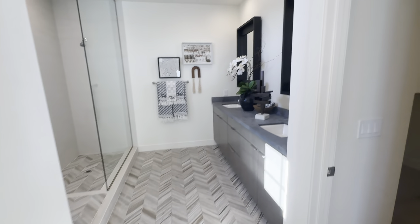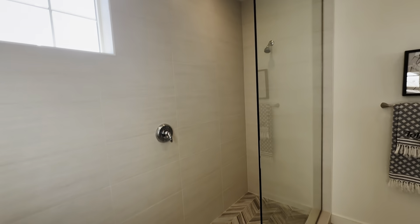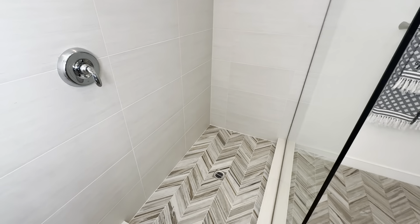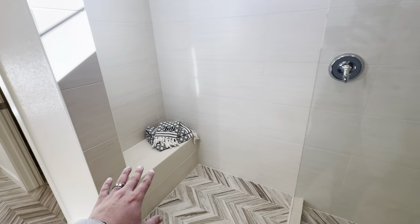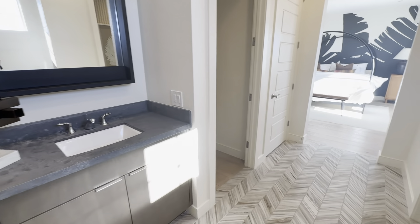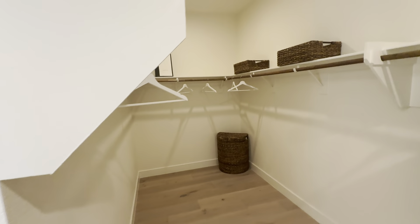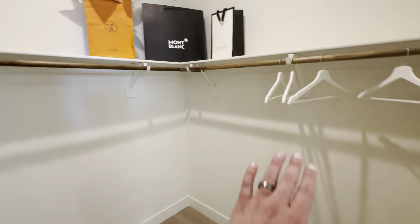Beautiful flooring, dual sink — always needed in a master or primary. And I love this — this is my favorite thing: a walk-in shower with a bench. I'd personally put a few more shower heads, but tell me what you guys think in the comments. And here is the closet — it's nice and long. I've been seeing a lot of square closets, but this one's a longer rectangle shape. A lot of room for all your needs — it definitely does the job. And then you also have a closet here for your towels.